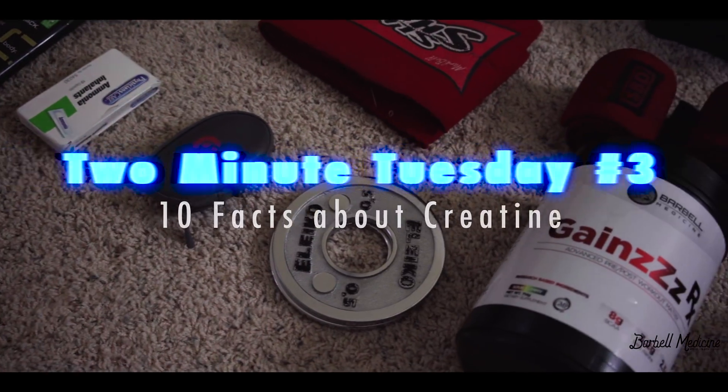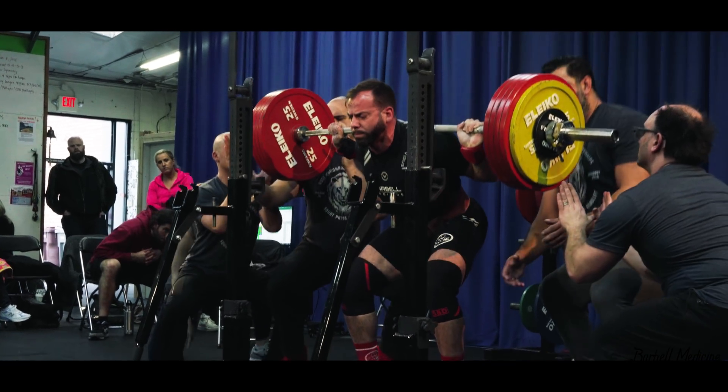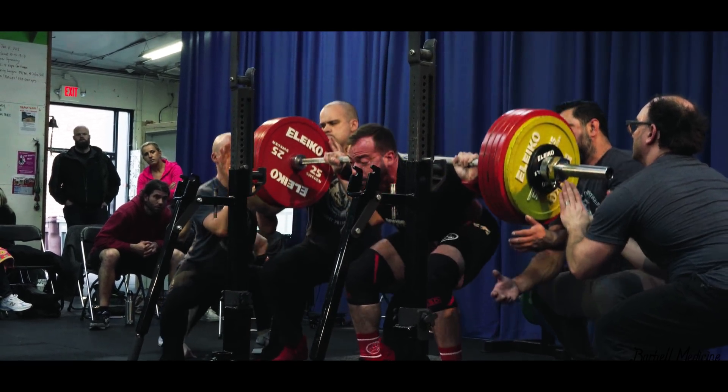Hey everyone, welcome back to the Barbell Medicine YouTube channel. Today on the 2-Minute Tuesday, we're going to talk about creatine. I've committed to getting this done in 2 minutes for the first time. I'm going to tell you 10 things that you need to know about creatine. Let's put 2 minutes on the clock.